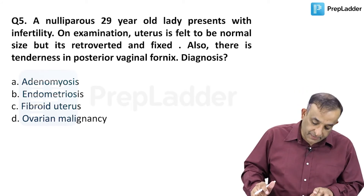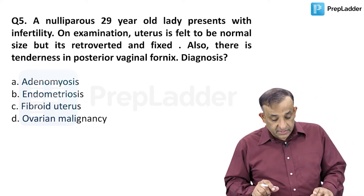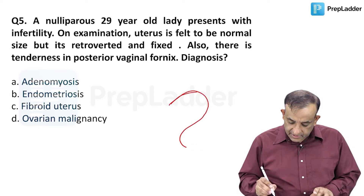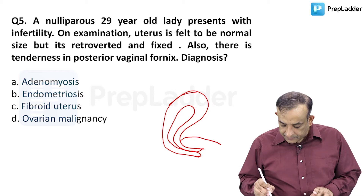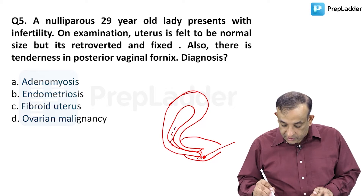Question number five: a nulliparous 29-year-old lady presents with infertility. On examination the uterus is felt to be normal size but it is retroverted and fixed. Also there is tenderness in the posterior vaginal fornix. The cervix is downwards and forwards in the vagina, so when intercourse happens the sperms are released in the posterior vaginal fornix and will find their way into the cervix and into the uterus.